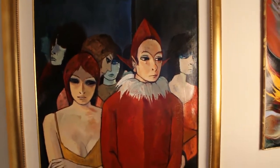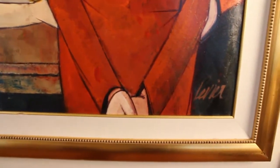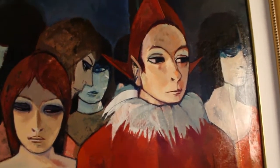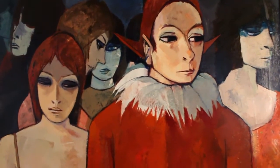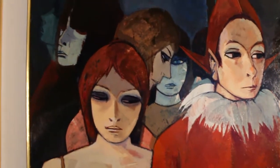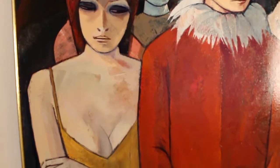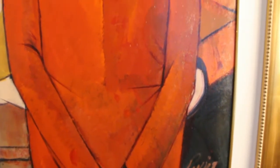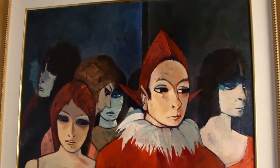We're going to get up closer to look at some of the details. This painting is in pretty nice condition. It's 30 by 40 inches, done about 1970. There's a little bit of craquelure, which I don't know if we'll be able to see on video — it's kind of faint and doesn't really take anything away from the painting.